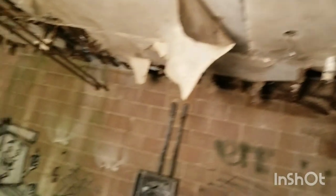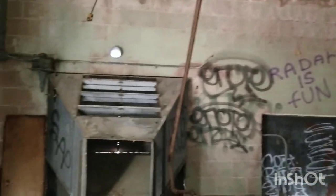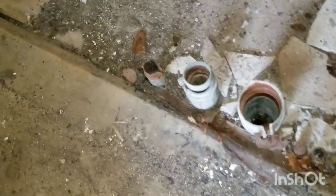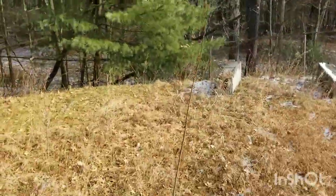Look at this old vent. I can't really see in there; I'm gonna tilt the camera up to see what we can see. Radar is fun — yes it is. These pipes, you can see there was something down there because these pipes were coming up from below.